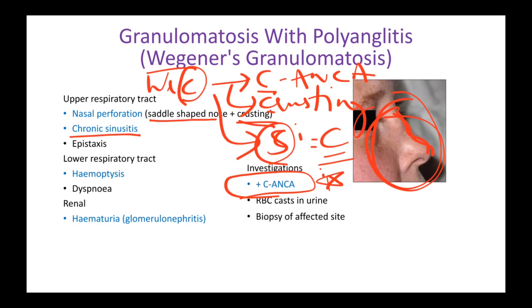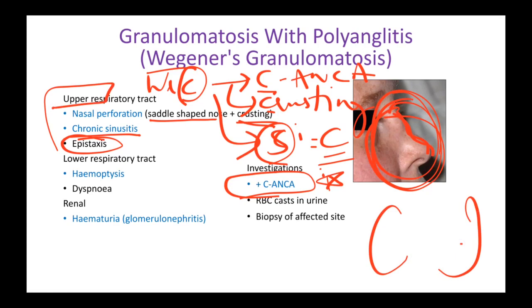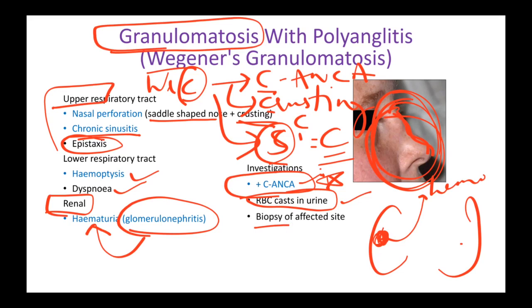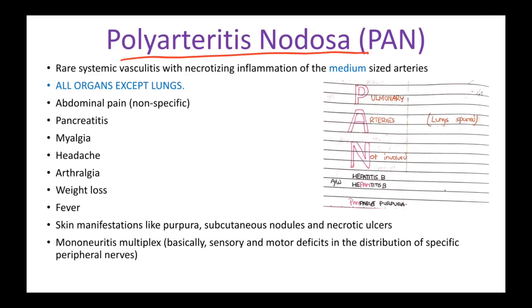Other symptoms include epistaxis and upper respiratory tract symptoms affecting your nose. The lungs are also affected — since there are granulomas, this leads to hemoptysis, dyspnea. The kidneys are almost always affected in vasculitis, leading to glomerulonephritis presenting as hematuria. On investigation you'll see c-ANCA, RBC casts in urine (C for casts), and on biopsy you'll see necrotizing granulomas without eosinophils.